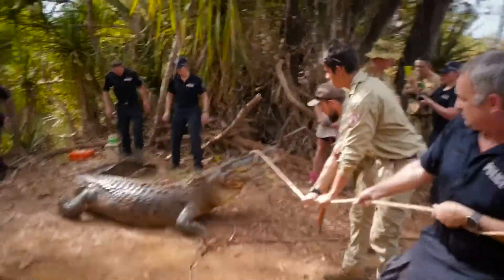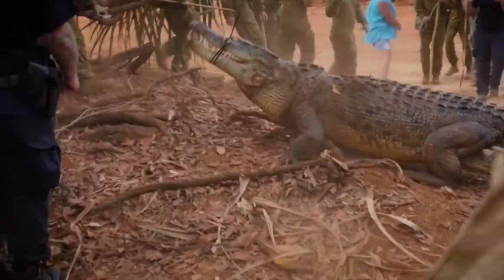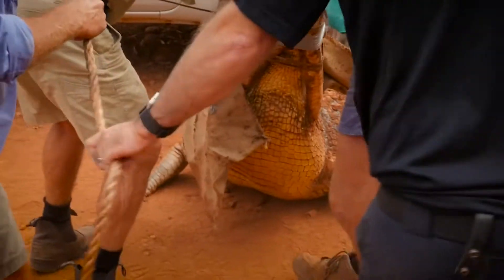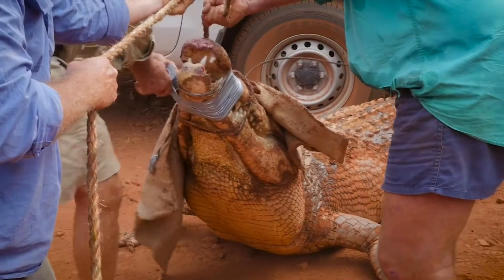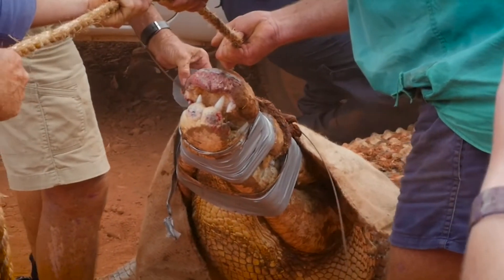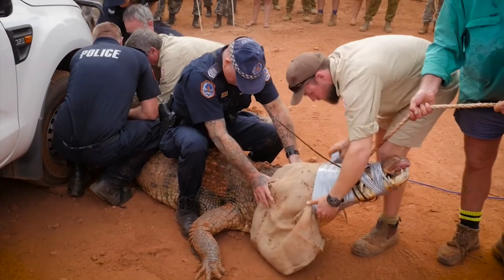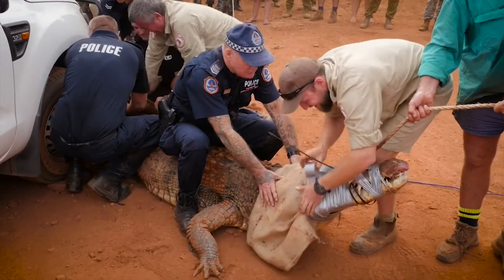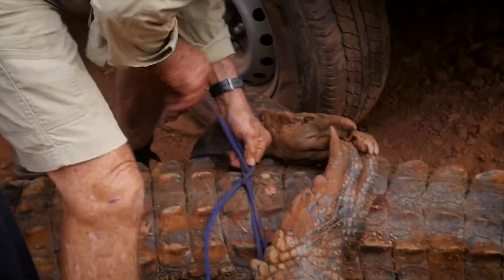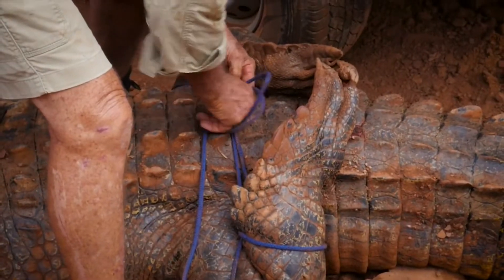Good pressure on him, good pressure on him. Take the car back! Out of the way! Just watch his tail — he can still flick.